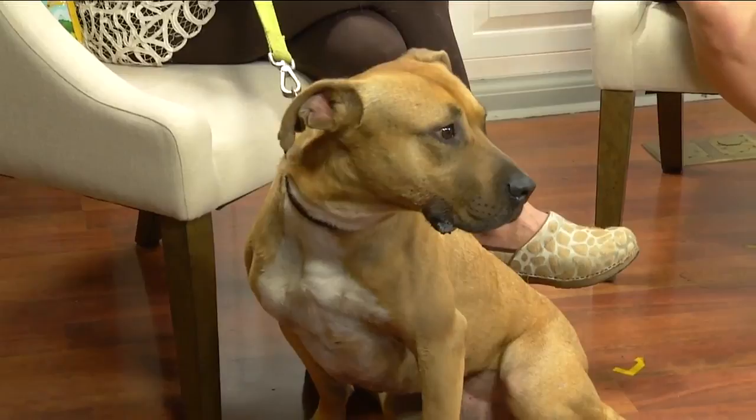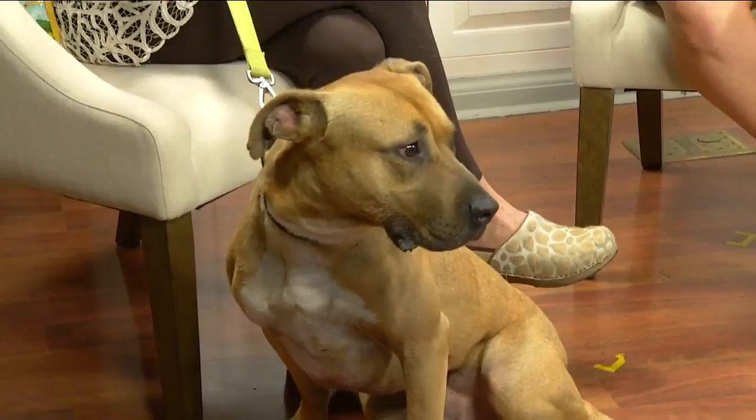Thank you so much for coming in. And you brought Gavin. This is Gavin — a very muscular dog. He is available for adoption at the Franklin County Humane Society. He has been waiting for his forever home for about three years now, and he's been in a loving foster home for most of that time. But he's ready to find his home, so I'm here promoting him.